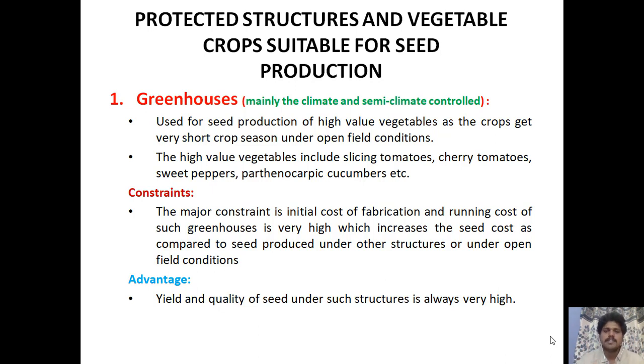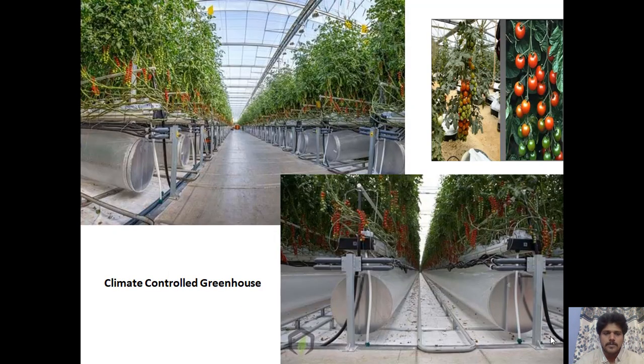High-value vegetables suited for climate-controlled greenhouses include slicing tomatoes, cherry tomatoes, sweet peppers, and parthenocarpic cucumbers. The major constraint is the high initial cost of fabrication and running cost, which increases seed cost compared to open field conditions. However, the yield and quality of seed under these structures is always very high. In cherry tomato production under climate-controlled greenhouses, everything is automated with minimal human intervention — temperature, water, all are controlled.